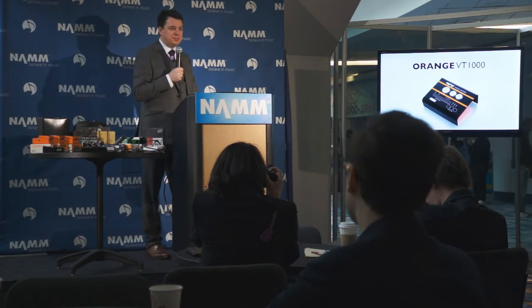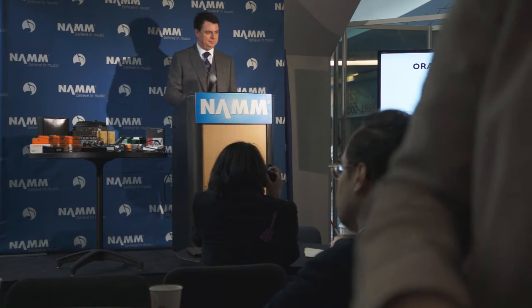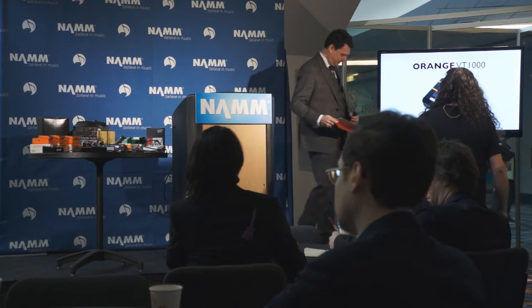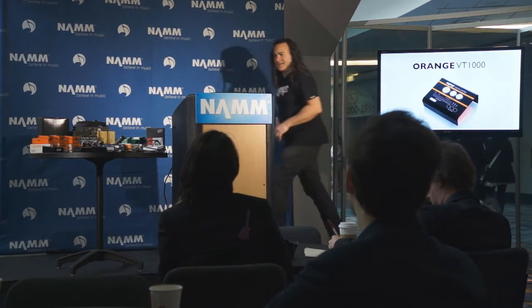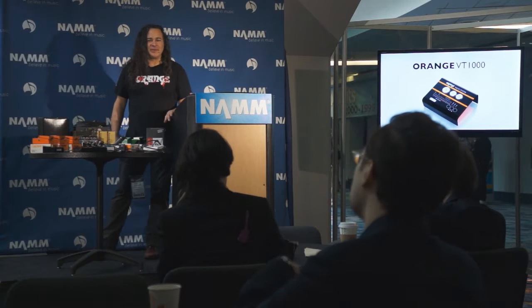I would now like to welcome to the stage Mr. Doug Doffler, who will take you through the pilot. Thank you so much for joining us. We really appreciate your time.